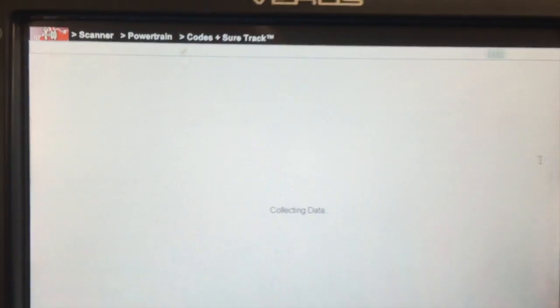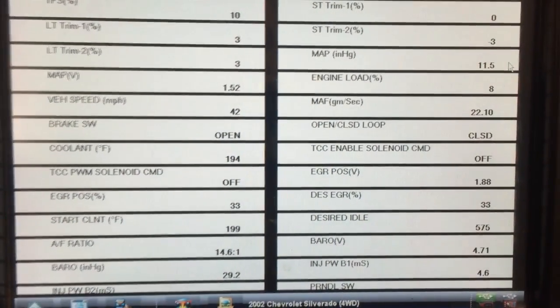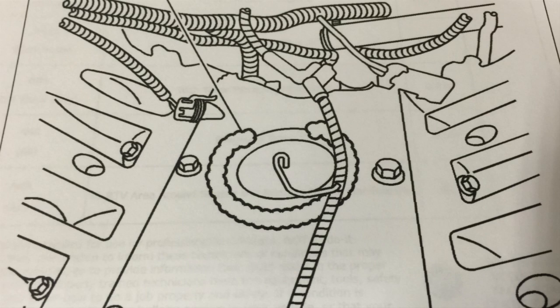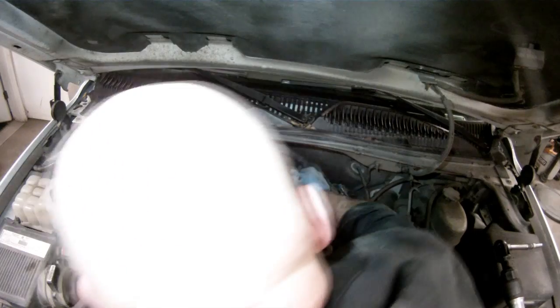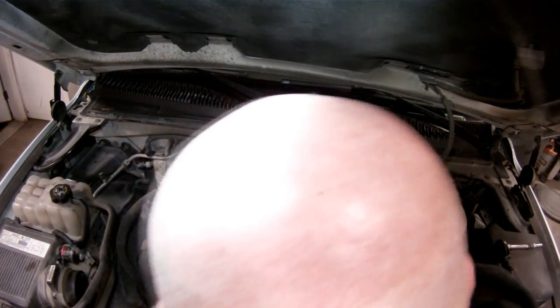There is a technical service bulletin that applies to this condition — GM bulletin number 02-06-04-023A. The TSB involves replacement of the knock sensor, which on 4.8, 5.3, and 6.0 engines requires removal of the intake manifold assembly to access the knock sensor and harness. You'll need to remove the intake manifold, access the harness and remove it, and remove the two knock sensors.